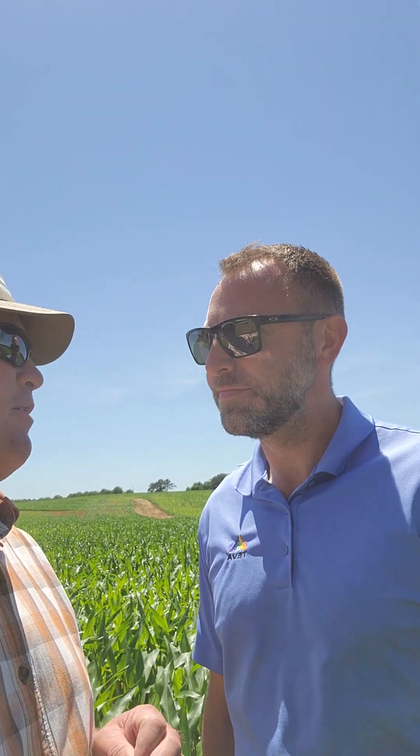Today I'm at Chad Henderson's field day, Henderson Farms in Madison, Alabama. I like to talk about products that I like, and I'm standing here with my buddy Brandon Isaacs, who works for Teva Ag. Brandon has one of my favorite products — Complex — I love that stuff.